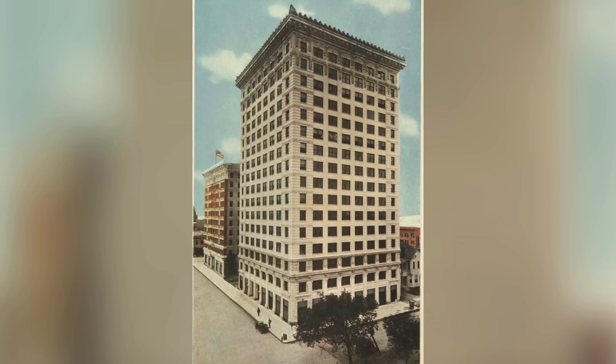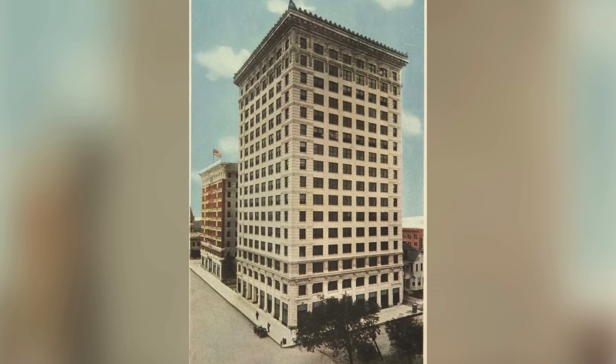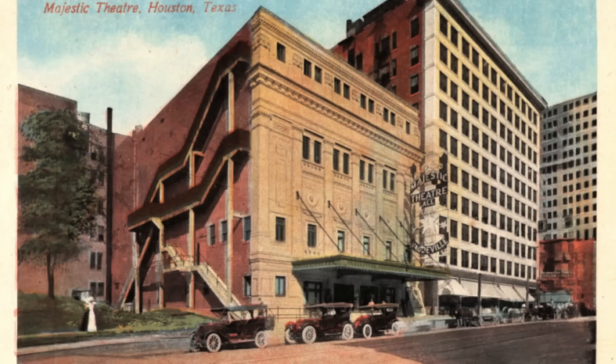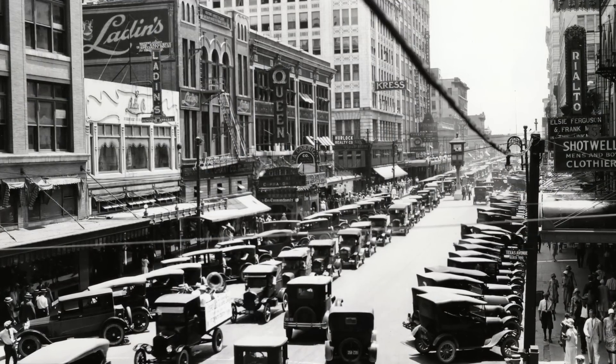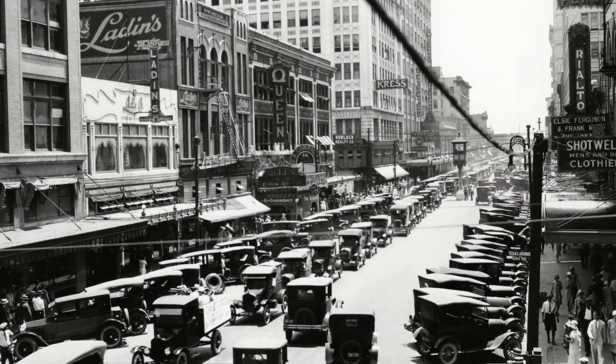The first air-conditioned building in Houston was the Second National Bank. It was a big, tall, ambitious skyscraper for Houston at the time. Then the Majestic Theater, one of the Main Street movie palaces, got air conditioning. And by 1927, all of those downtown movie palaces had air conditioning.